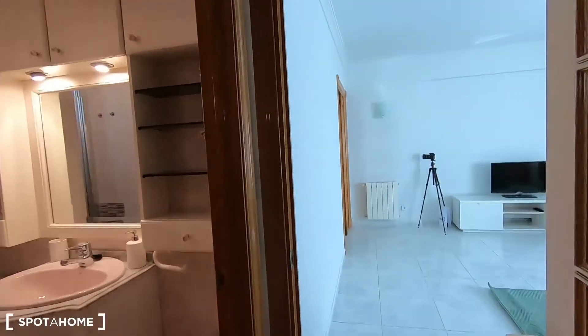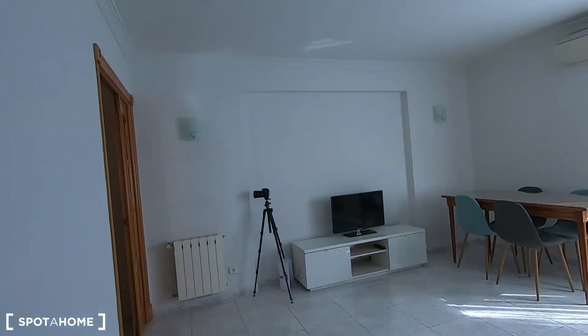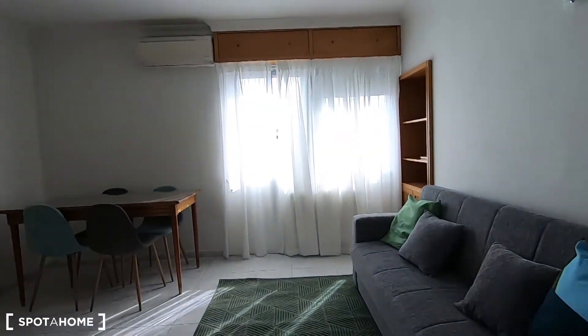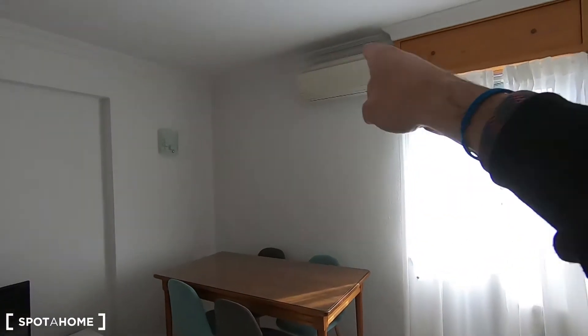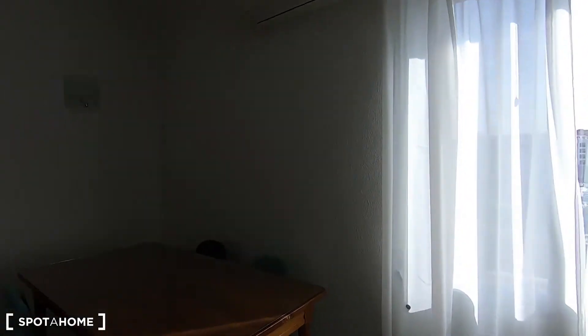And let's go back to the living room, because here you can spend wonderful times with your flatmates on the sofa. You have your dining table, the television, and an air conditioner unit that works for heating as well.